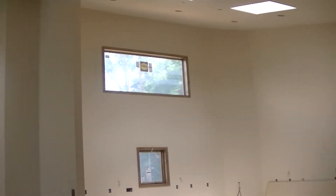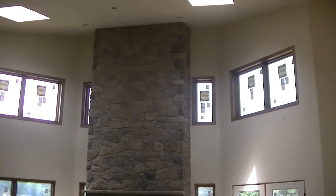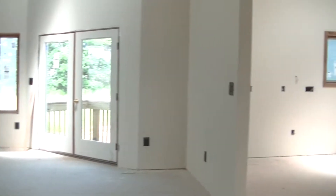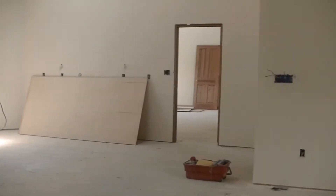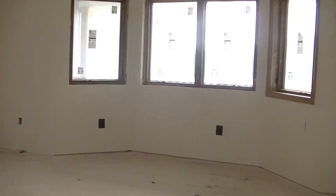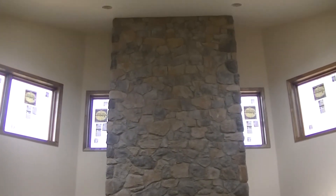This customer in particular wanted a wide open floor plan, expansive vaulted ceilings throughout the house, and a solar array on top of the house for a more eco-friendly home. RGB goes the extra mile to bring the customer's vision to life.